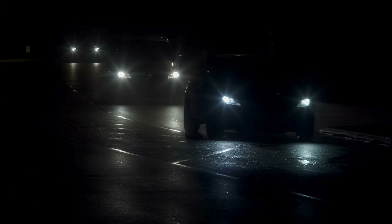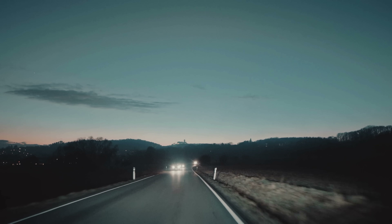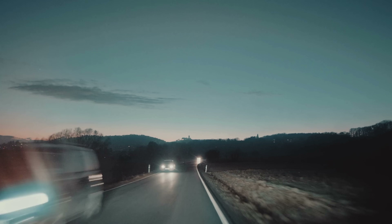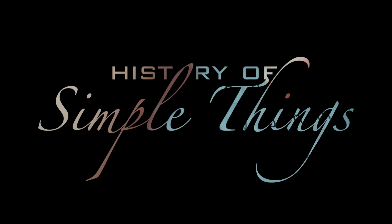Why are LEDs considered an upgrade? And are they always better? Today, we're breaking everything down in a simple, everyday way, right here on History of Simple Things.